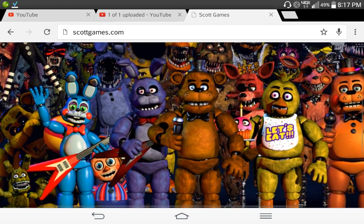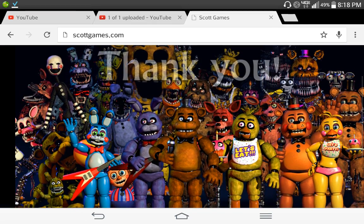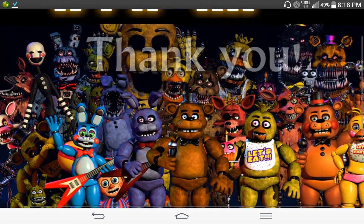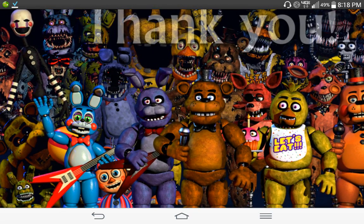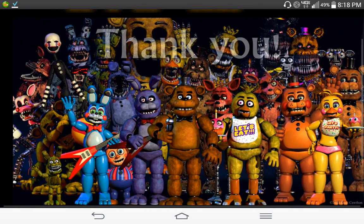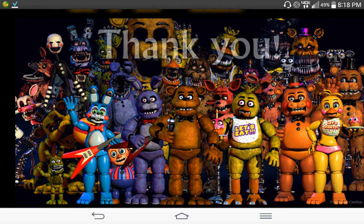Hey guys, so it looks like it's the end of Five Nights at Freddy's, because you'll see this picture from scottgames.com. It's pretty dang cool — you'll see all the animatronics together.